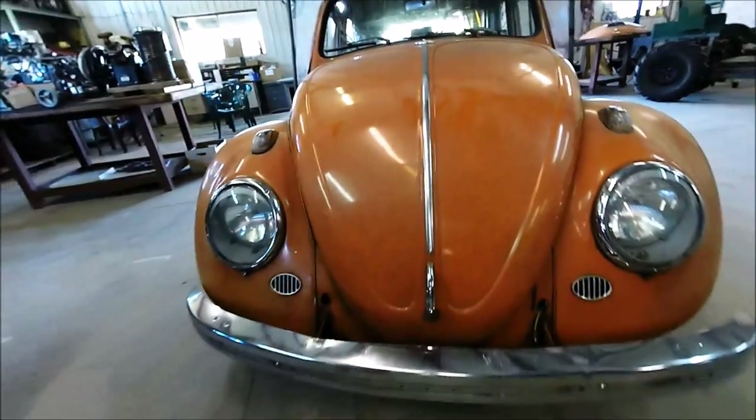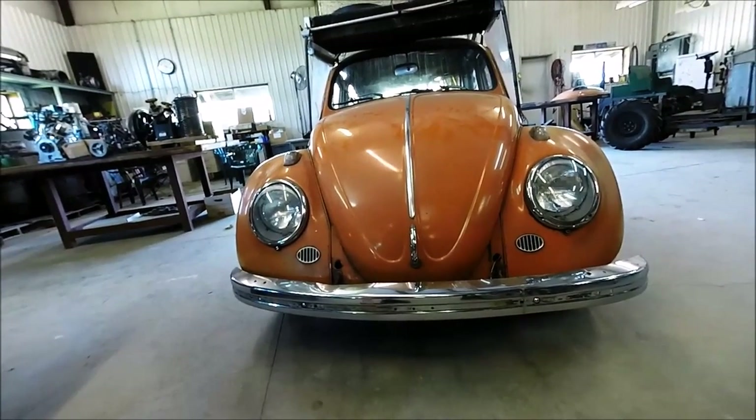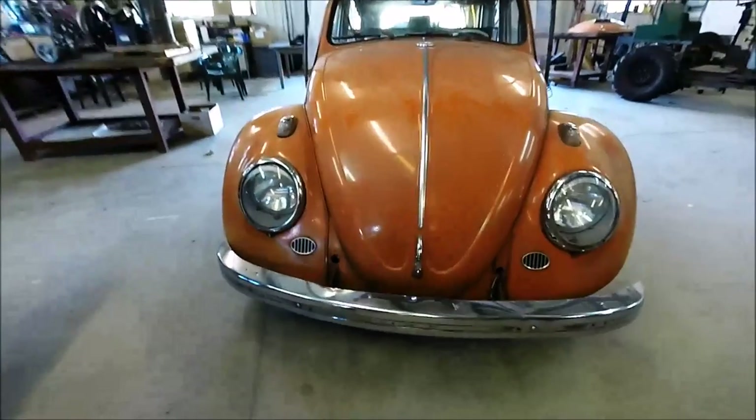That, of course, is how a steam engine-powered car works. And from the front, if you can ignore that condenser, it looks just like any other 1963 Volkswagen.